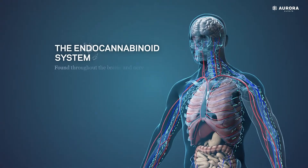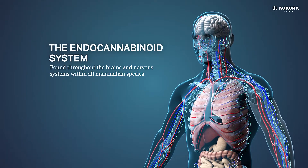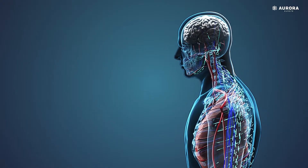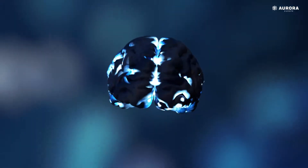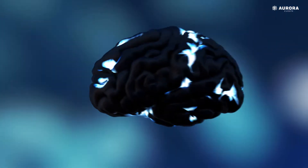The endocannabinoid system is found throughout the brains and nervous systems within all mammalian species and is the most extensive biological system of receptors in the body. Humans are born with an endocannabinoid system that serves an important function in both the development of the brain and the formation and development of synapses — the electrical connections in the brain that allow neurotransmitters to send information.